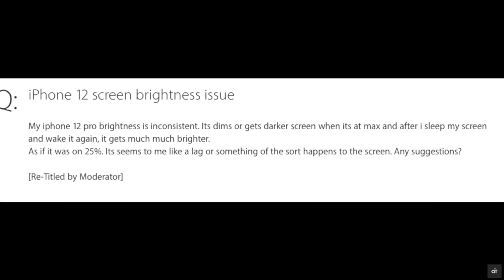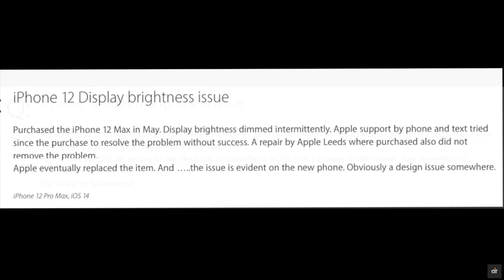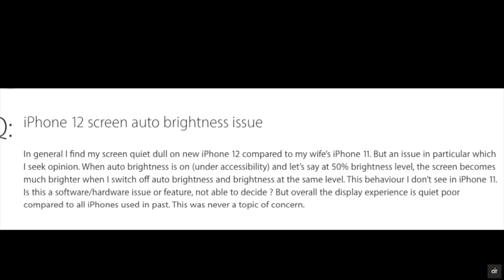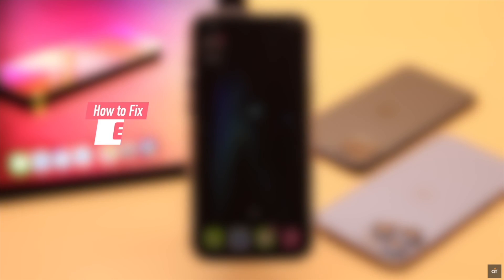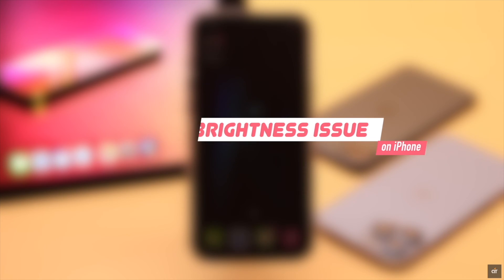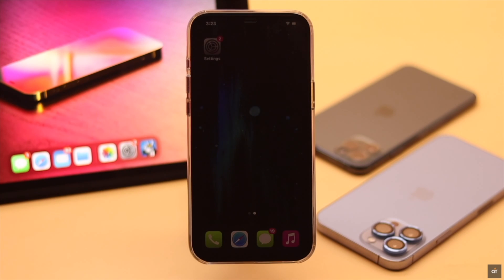Is your iPhone brightness keeps dimming or changing at random, especially after the new iOS update? Many users complain about facing brightness issues with their iPhone. In this video we will show you the best ways to fix brightness issues on iPhone. We are using an iPhone 12 Pro Max for this video but these ways will also work for any iPhone running on latest iOS. Brightness problem on iPhone can happen due to software glitch and settings malfunction.